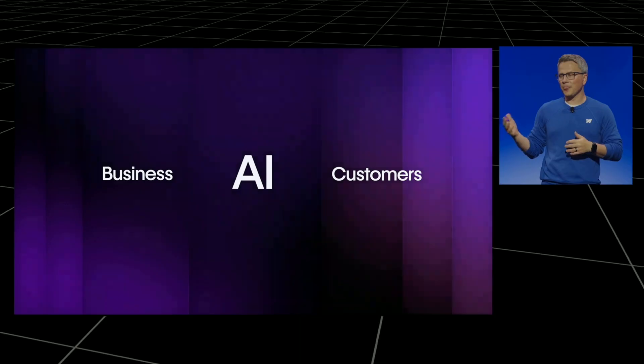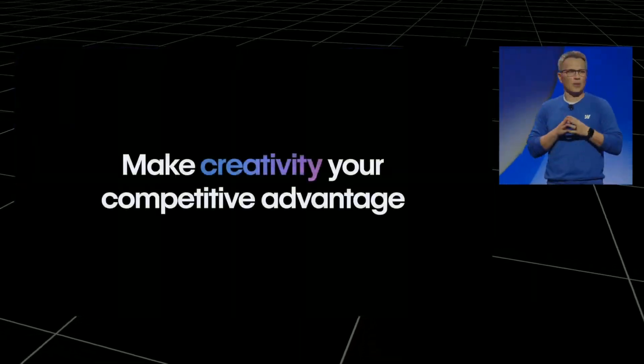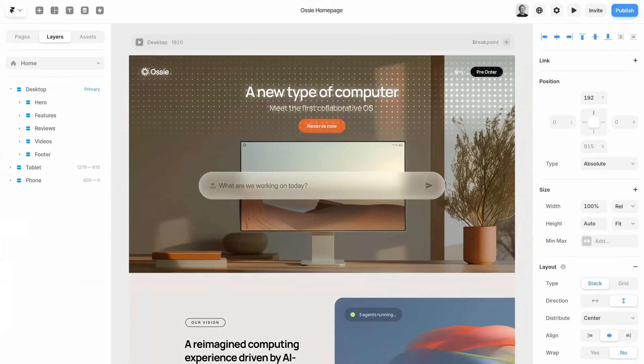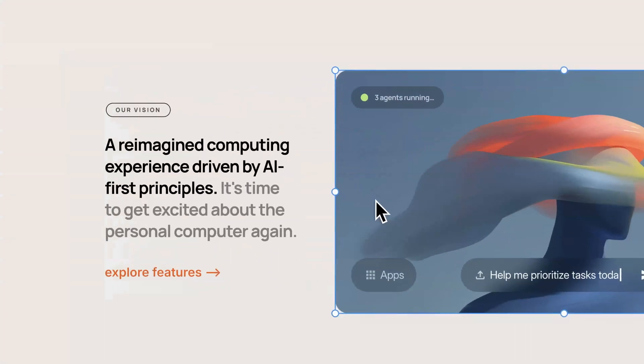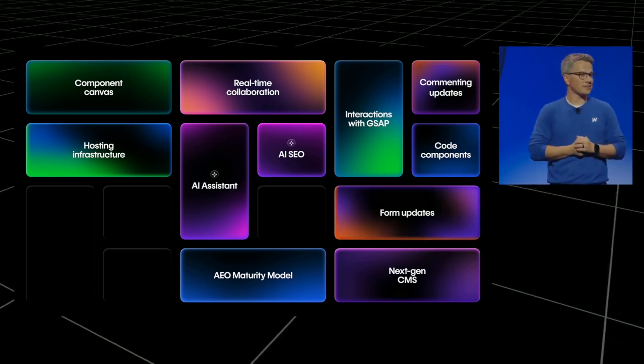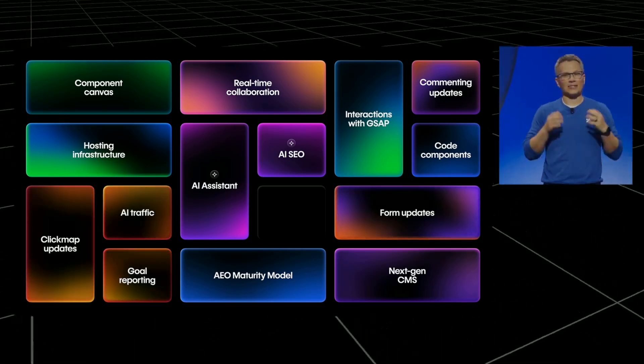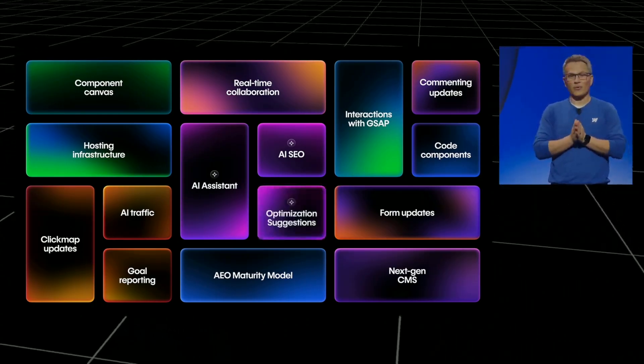Here's the real opportunity. Webflow is positioning itself as a platform to build complex AI-powered websites, compared to something like Framer that's more focused on visually stunning websites. If these features deliver as promised, the gap between web designer and web developer starts to blur — you could potentially offer services that currently require a development team. But, and this is important, most of these features are 6 to 12 months away. Don't change your business model based on promises.